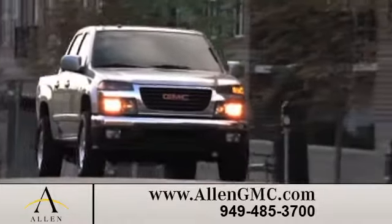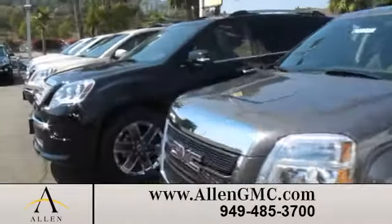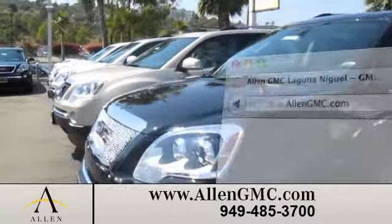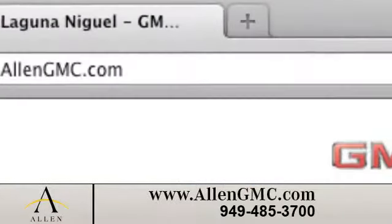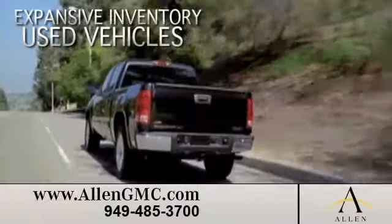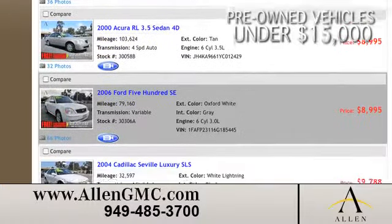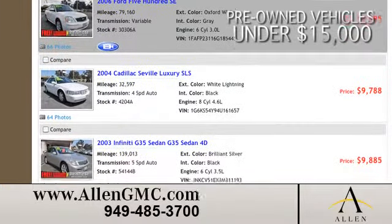There's no better place to buy your next new or pre-owned GMC vehicle than at Allen GMC. Visit us online at www.allengmc.com. While you're there, see our expansive inventory of used vehicles.